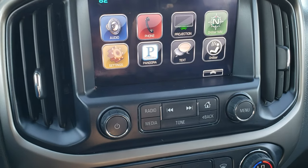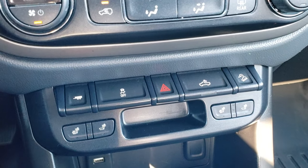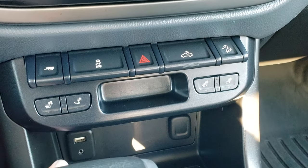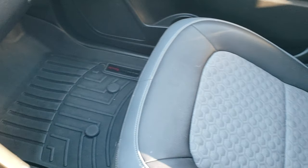This is also where your backup camera shows up. Down here you have your climate control, tow mode, stability control, cargo lamps, downhill assist control, and these are your heated seats. You also get an aux and a USB jack down there for your audio capabilities.